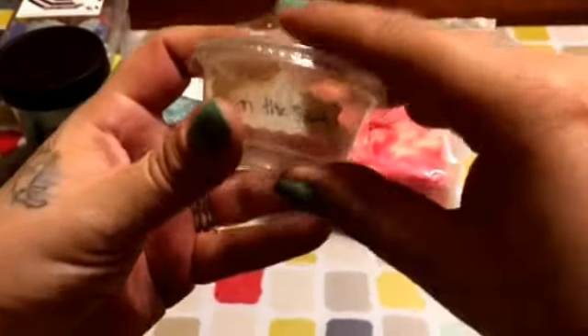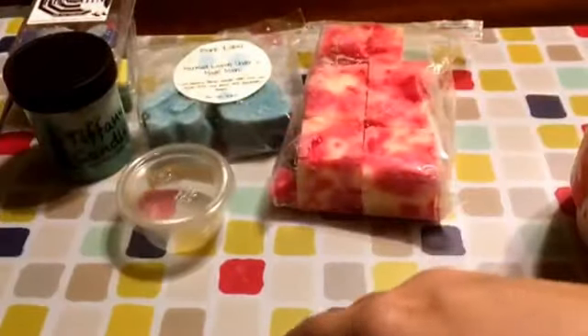This is Sex on the Beach — I don't know who the vendor is, but it was cracked and it didn't have a scent throw, so we'll just not talk about that one.